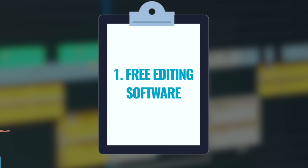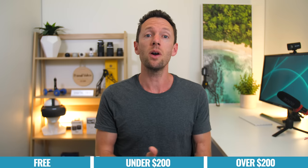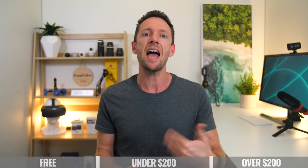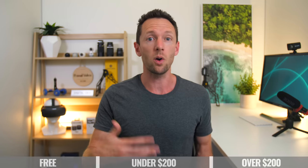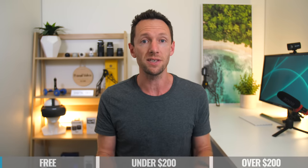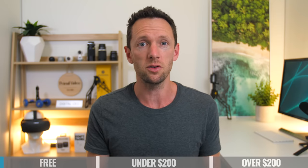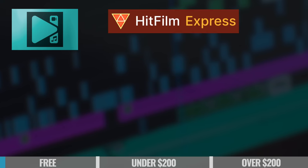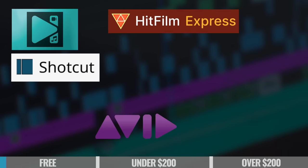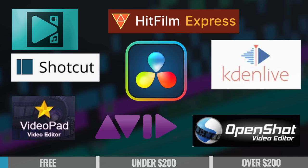Kicking this off and diving into free video editing software — you've got a lot of options here. This is where we haven't included anything that isn't actually free, or is gonna require you to pay after a certain amount of time, or is gonna add a watermark onto your video. So all of these options are things that you can use and get good results with. In this category you've got things like VSDC, HitFilm Express, Shotcut, Avid Media Composer First, DaVinci Resolve, KdenLive, OpenShot, and VideoPad.